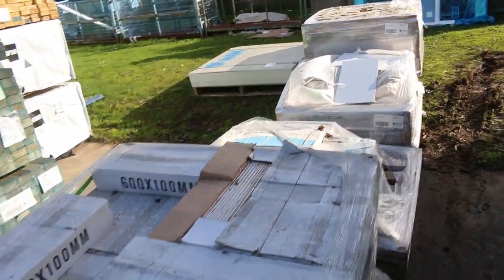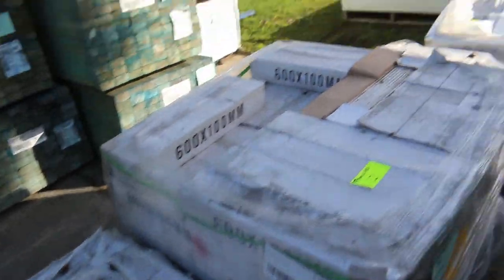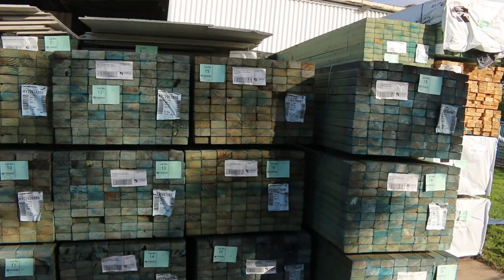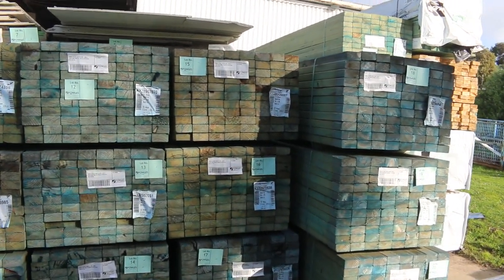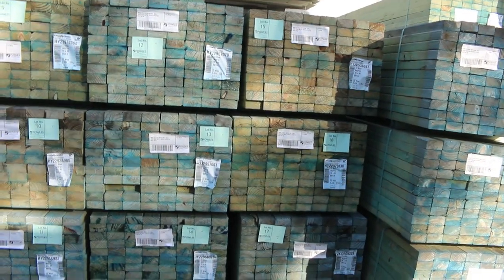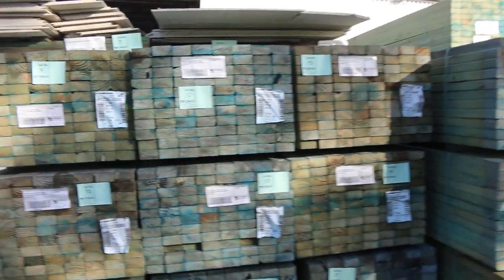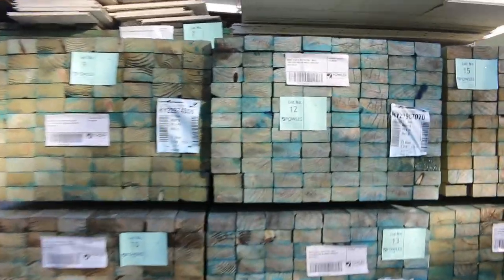Also more packs of treated pine at the back, more pallets of tiles to clear along the centre. Looking directly across, here's where we start off the auction tomorrow — a big heap of clearance stock to start proceedings: 90x45 T2 M10, there's 5.4s and 4.2 meter lengths, and also a few packs of cement sheet up the top there as well.